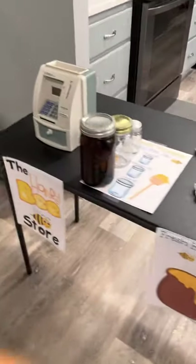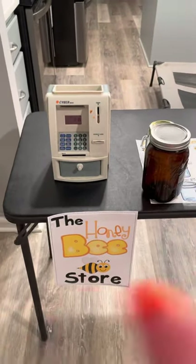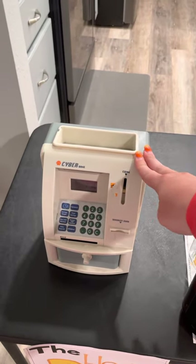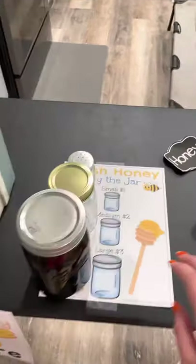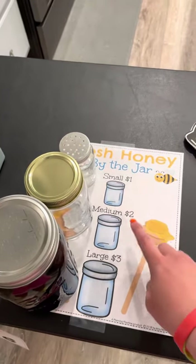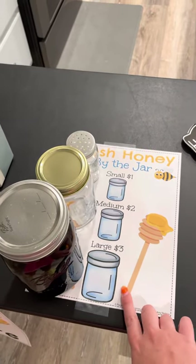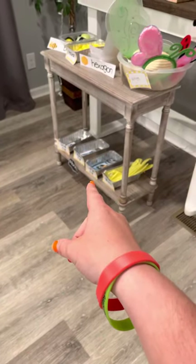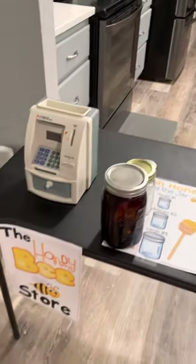Also in this station, with the jars I've shown, they can come over to the honeybee store where one student will be at the register exchanging money. The key is: a small jar is one dollar, a medium jar is two dollars, and a large jar is three dollars. They will take the cards of the jars from the information center and bring them over here to purchase.